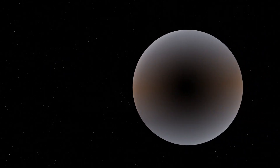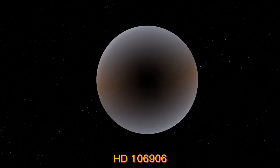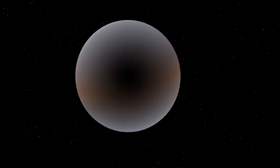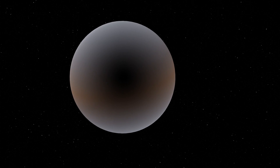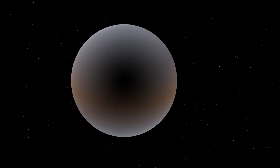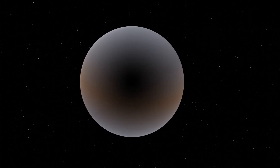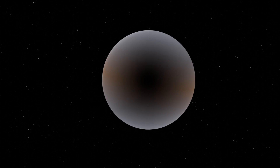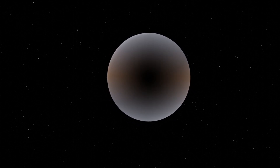HD 106906 is a binary star system located about 330 light-years away from Earth in the constellation Crux. It is known as the loneliest planet in the universe, and is notable for its large distance from its star, as well as its strange, highly inclined orbit.